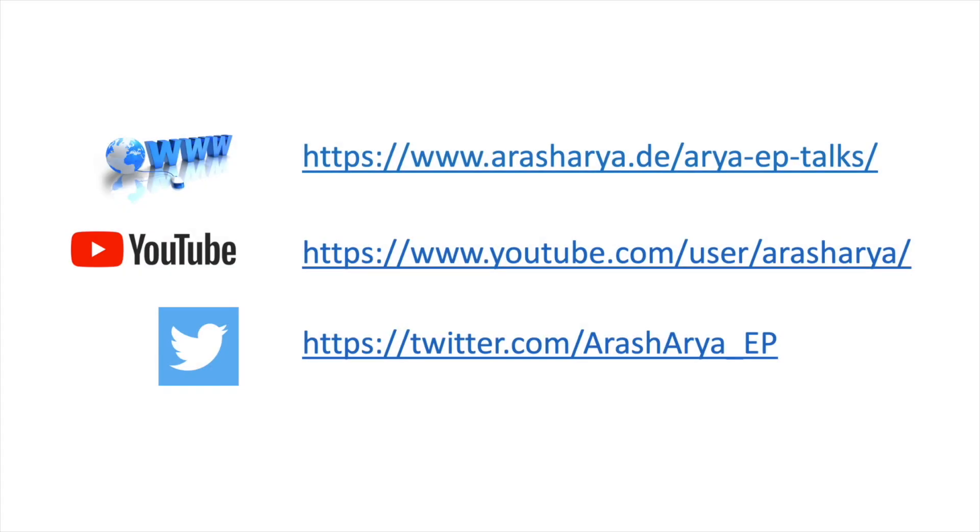I hope you enjoyed this short video presentation. I would like to invite you to join me in my future video presentations. If you are new to my channel, please do not forget to subscribe. Thank you.